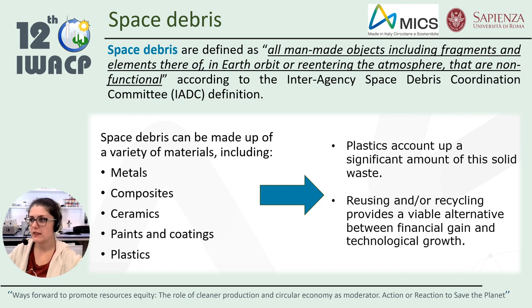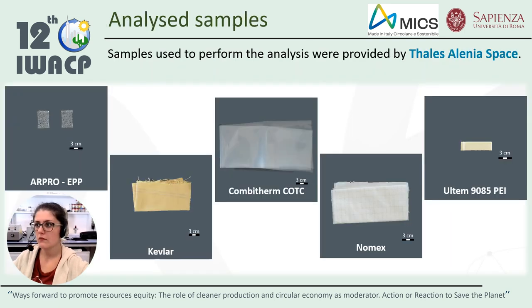Metals, non-metals such as plastics, foams, packaging materials, and liquids are usually waste produced during space missions. Plastics account for a significant amount of this solid waste, and reusing or recycling them could be a very interesting alternative from a financial point of view and also from a technological aspect. The analyses were performed using a set of samples provided by Thales Alenia Space, composed of materials linked to the most used family in space applications: foams, technical textiles, multilayers, and technopolymers that could easily become space debris at the end of their life.